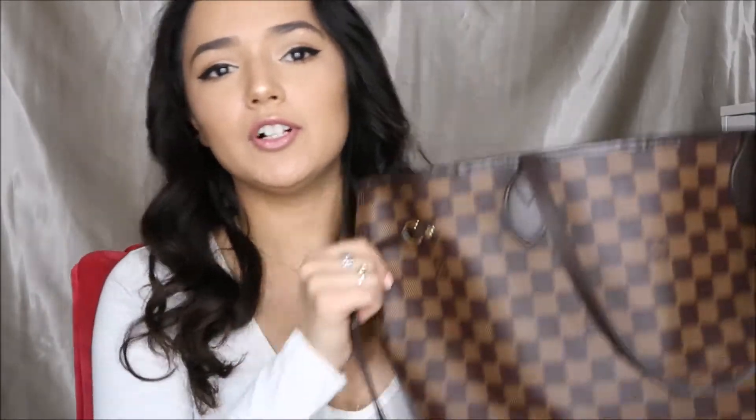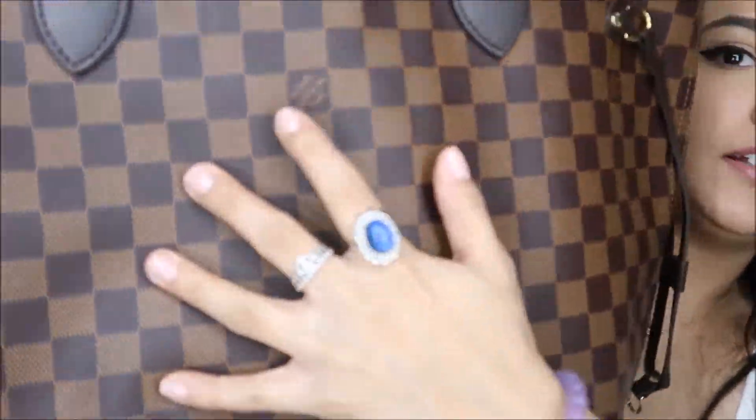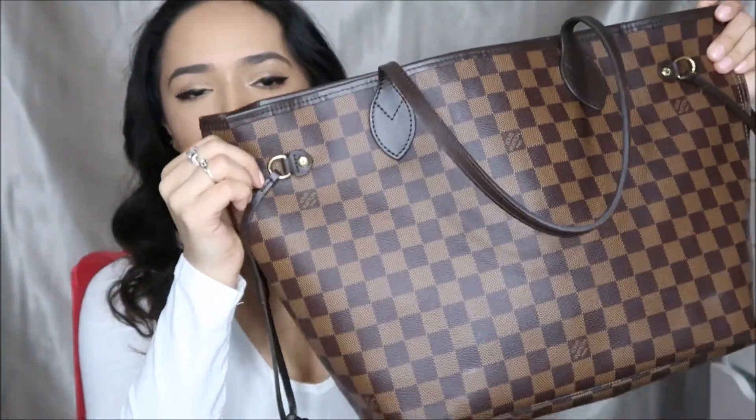First things first, let me tell you guys what my bag is. It is the Louis Vuitton Neverfull MM, the medium sized one. I don't remember the pattern name but it's that checkered print one and it has the Louis Vuitton signs in between some of the checkers. It is a pretty decent size bag.